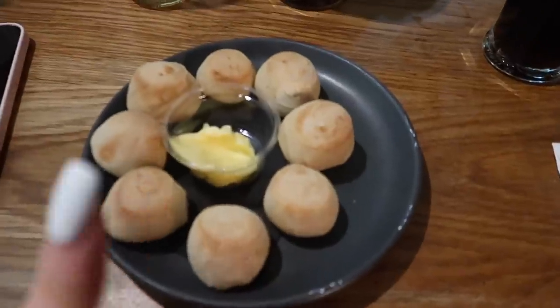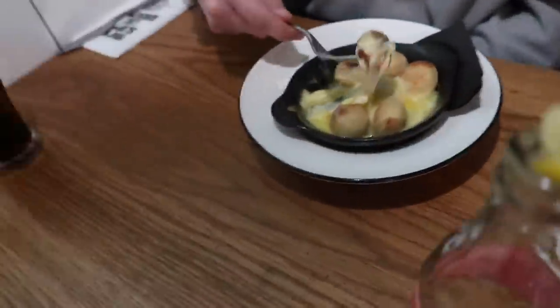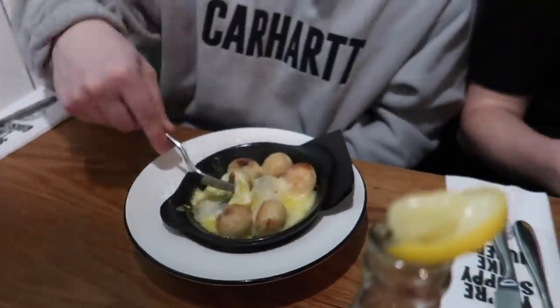We got dough balls to start — I got the original, Brandon got the original, and Adam got the alforno ones — like cheesy dough balls. They look so nice. You can't go wrong with dough balls, they are literally the best.